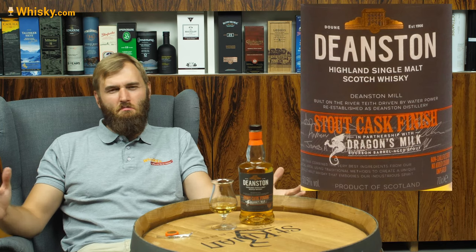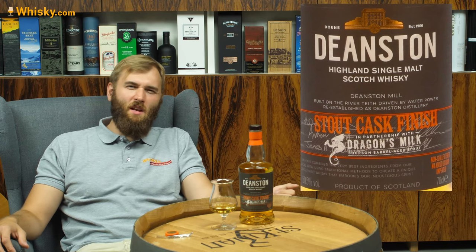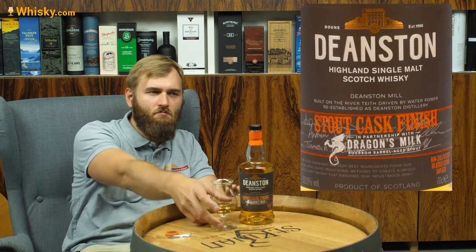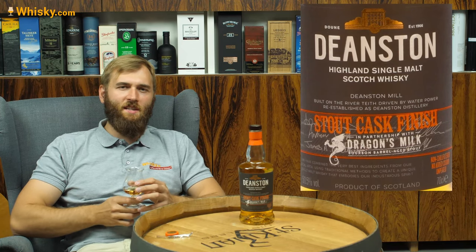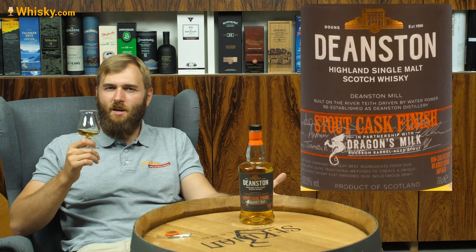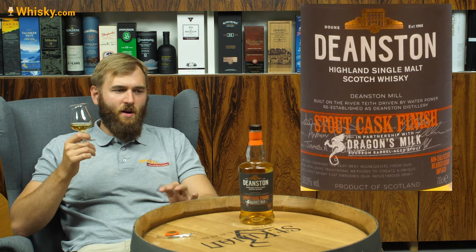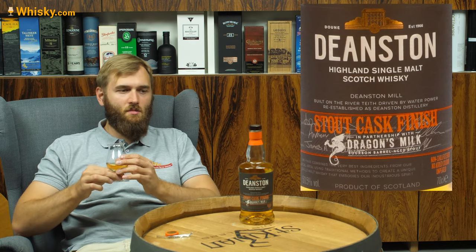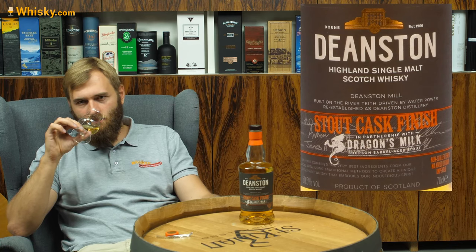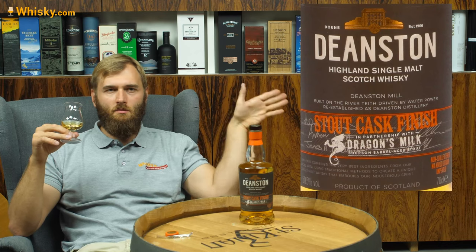Beer or stout cask finished whiskies are rare on the market, and they usually do have a bit of an extraordinary taste to them. I've had some Irish ones — the Irish do that more often than the Scottish. Dragon's Milk, by the way, is a United States company, from the west side of Lake Michigan.